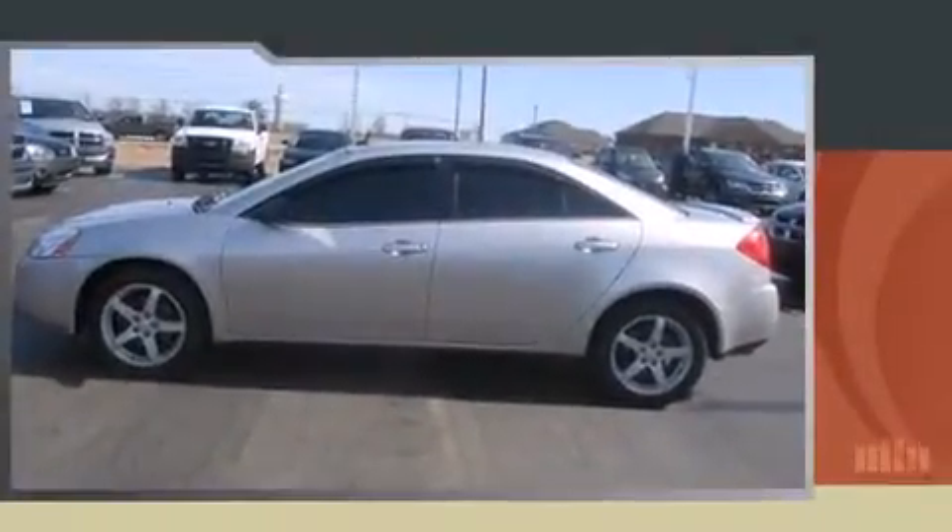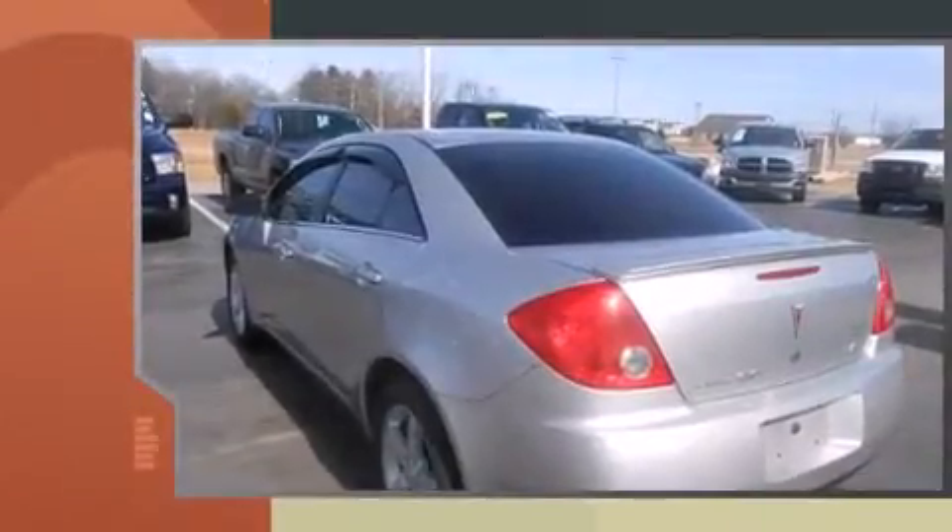Introducing the 2008 Pontiac G6. It features a front-wheel drive platform, an automatic transmission, and a 3.5-liter six-cylinder engine.